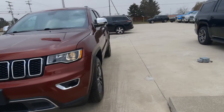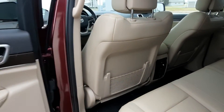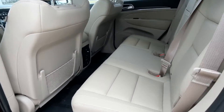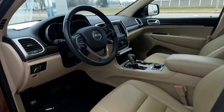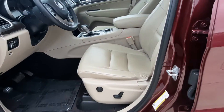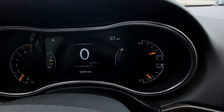Going to look at the inside. Back seats are in good shape and they are heated. Got a sunroof. Front seats look good. This one has a little over 54,300 miles on it.